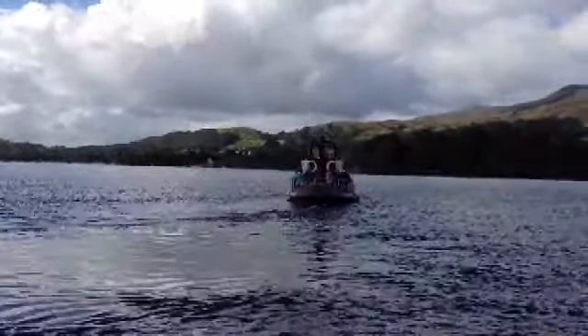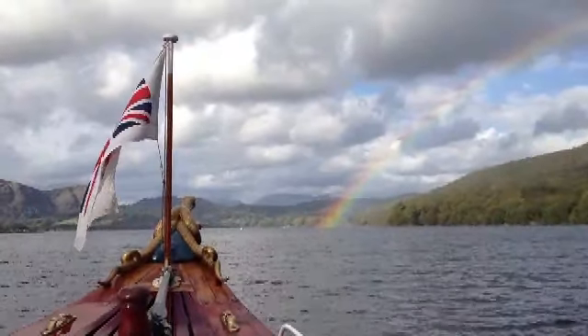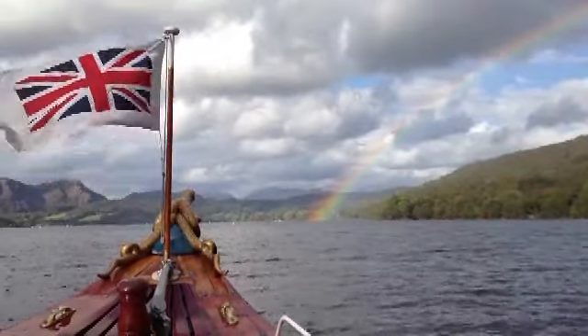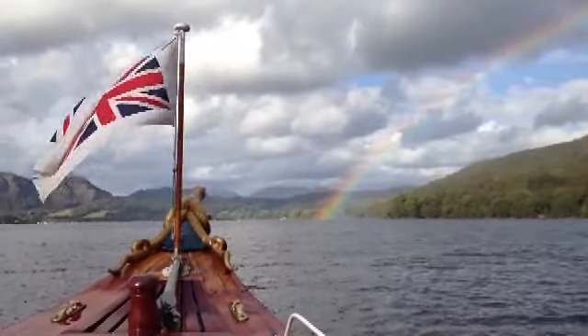We all know that the Cumberland lakes have a high average rainfall; however, when the sun shines there are some dramatic effects, as seen by this rainbow touching the water.